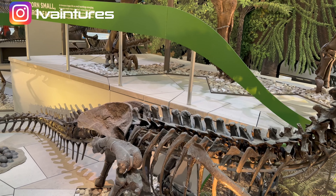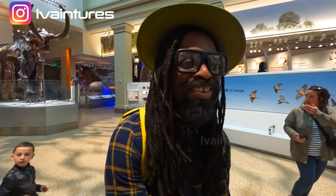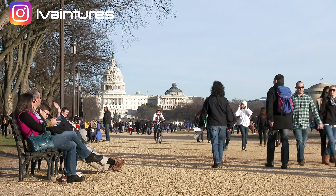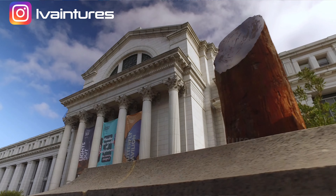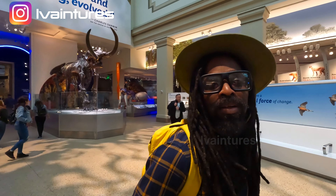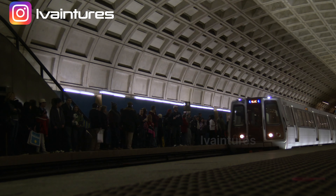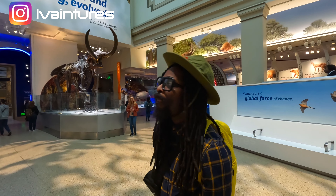I actually wanted to be a paleontologist when I was a little kid. For location, the museum is on the National Mall. You can use the Metro — Foggy Bottom or the Smithsonian Metro stop — and you're right there. It's so massive you could easily spend the whole day here.